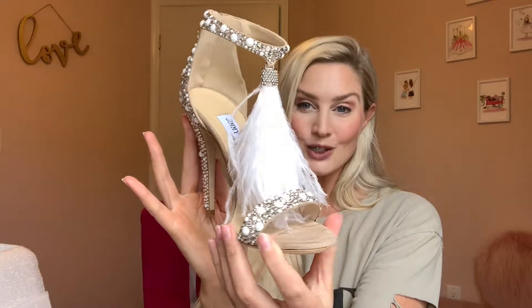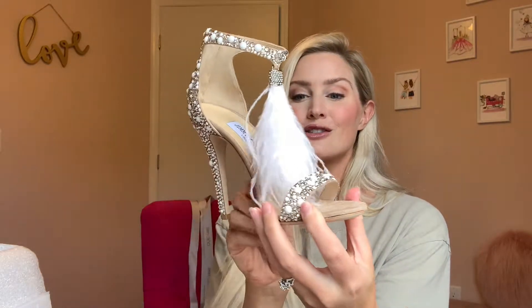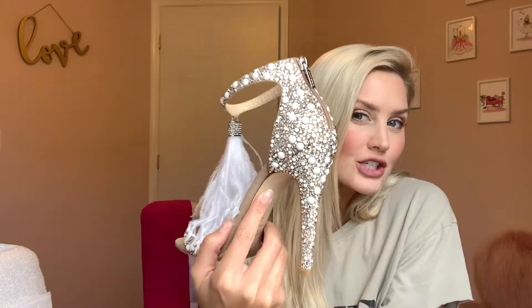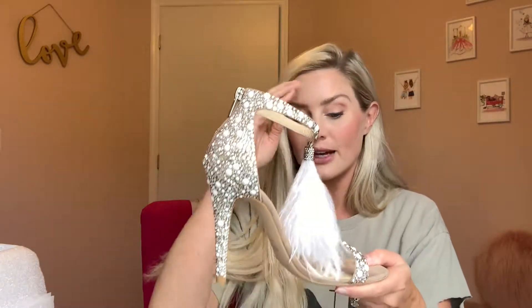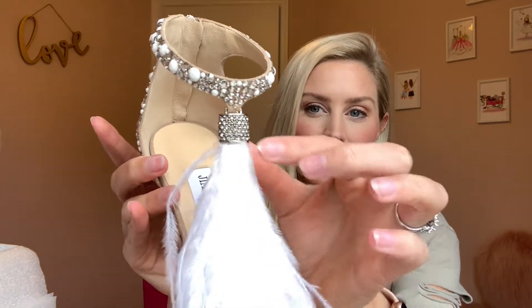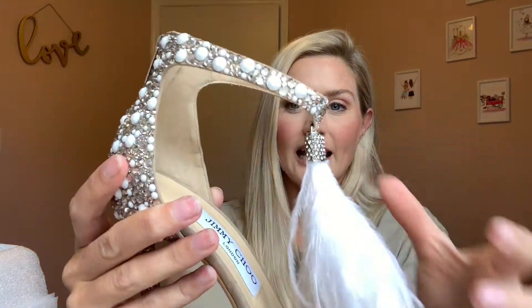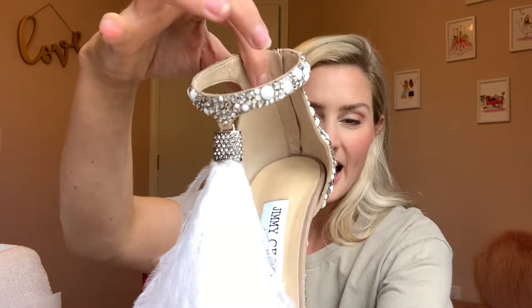Here is the actual Jimmy Choo shoe — look at her in all of her glory. She is just so magical and fantastical. Look at how she sparkles! I don't have my ring light on, we're doing natural daylight coming through the window so you can get a genuine view. Take a good close look at this little locket for the tassel — you can see rhinestones on both the front and the back.